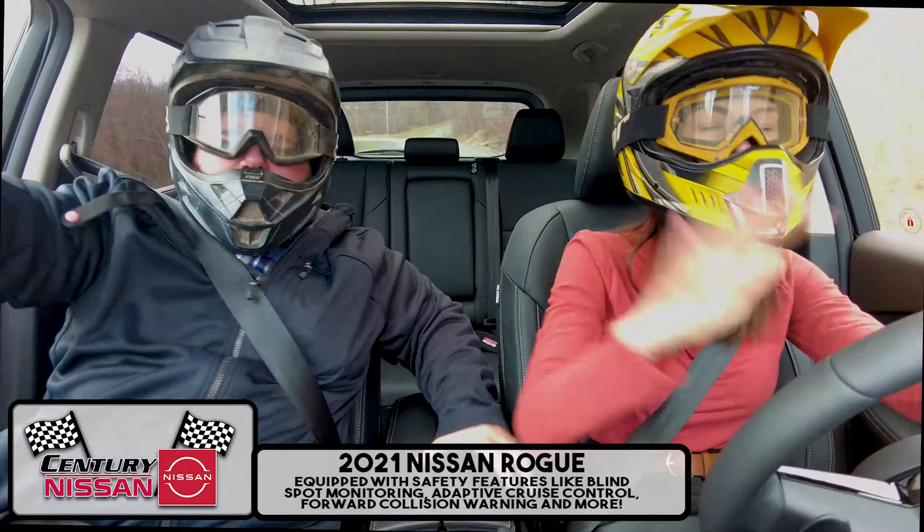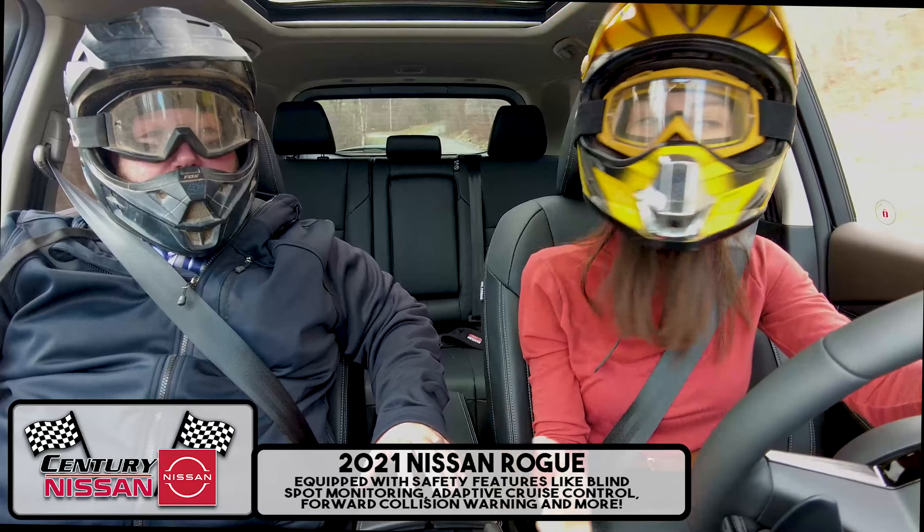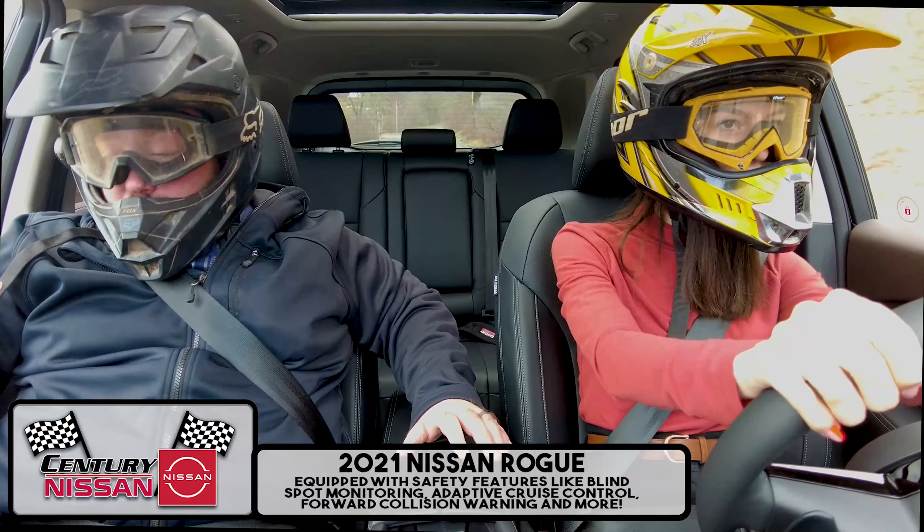Kristin, check your blind spots! Relax, we have blind spot monitoring in the 2021 Rogue! Oh, okay, good.